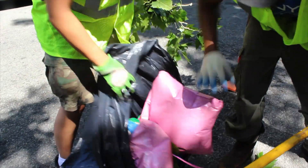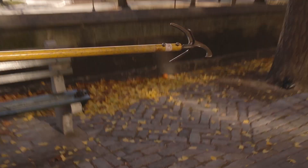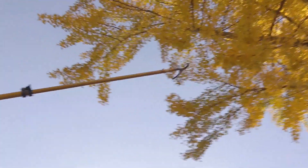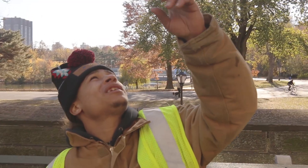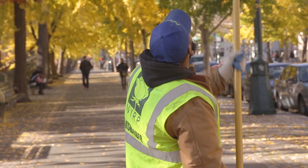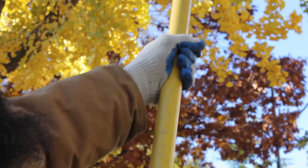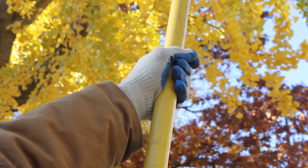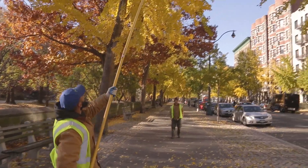There's something surreal about the process of bag snagging — something anachronistic and whimsical. Twist it. A little bit to the right. There you go. But in a city that defies the vertical limits of our imagination, it starts to make sense. Where else but New York City could the act of balancing a giant hook three stories in the air on a busy city street be the most sensible solution to a problem?